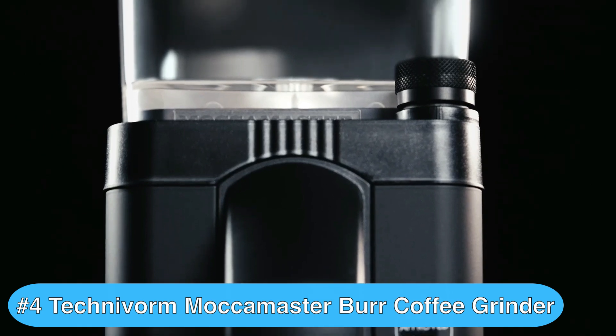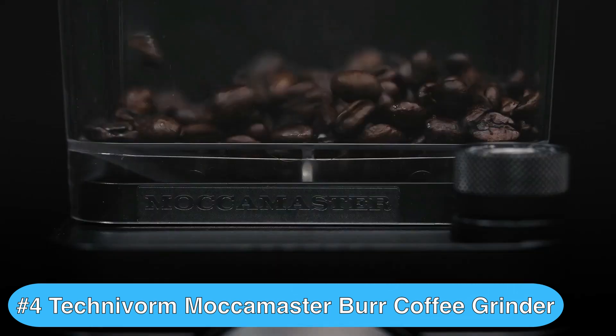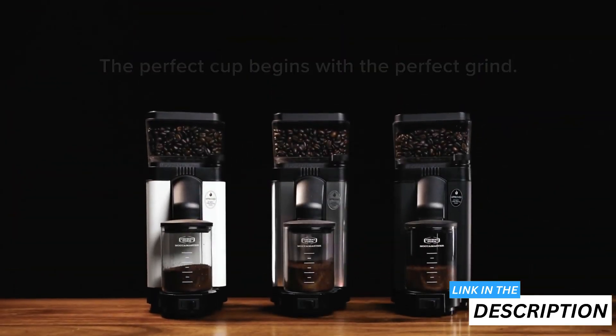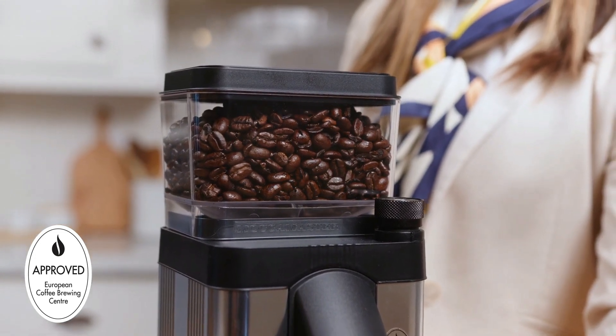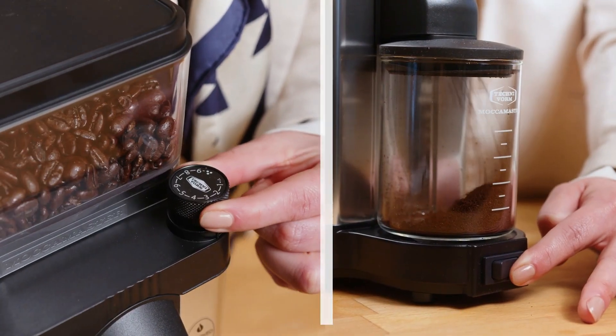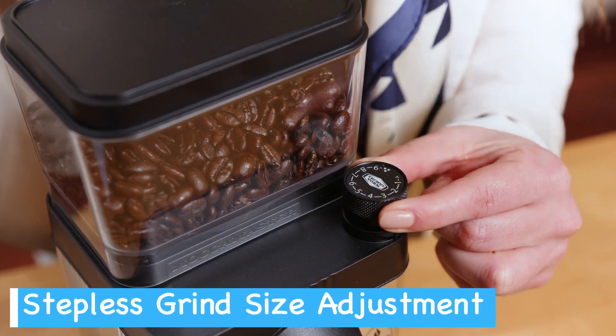Moving on to the fourth best coffee bean grinder, we have the Maca Master KM 5-Burr Grinder, one of the best burr grinders on the market today. The KM 5 is a top-notch choice for coffee enthusiasts seeking precision and quality in their daily brew. It boasts impressive 50mm flat steel burrs that deliver exceptional grind consistency, translating to better extraction and fuller flavor in your cup. The stepless adjustment knob allows for incredibly fine-tuned control — whether you're brewing espresso or French press, you can dial in the perfect grind size.